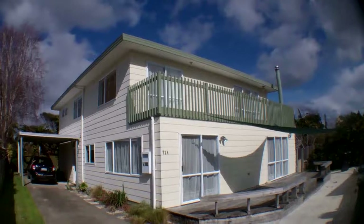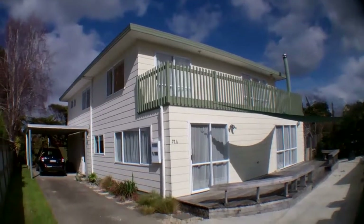Hi, this is Kylie from Professionals and I'm over at 71A Henderson Street in Whakatane. This is a really big property, so I will show you through.